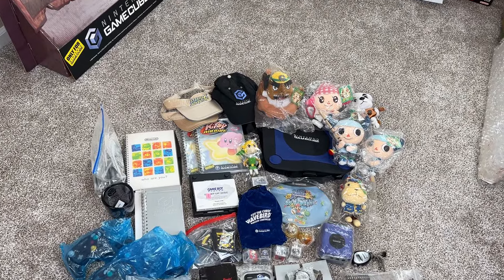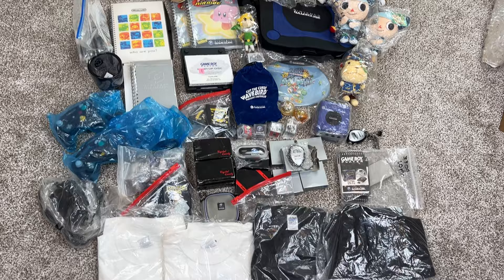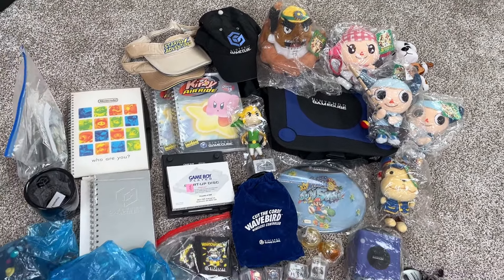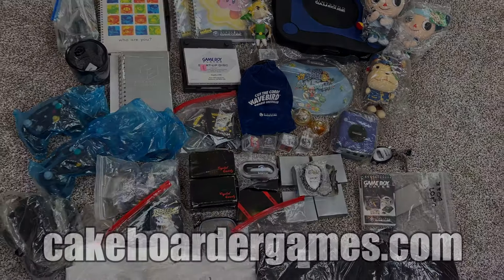Here is a complete shot of the Nintendo employee haul, and I think we kind of killed it, guys. I'll be keeping a good amount of this for my personal collection, but most of the duplicates will be sold on my website, kcordergames.com. So if you guys want anything, go ahead and check it out.